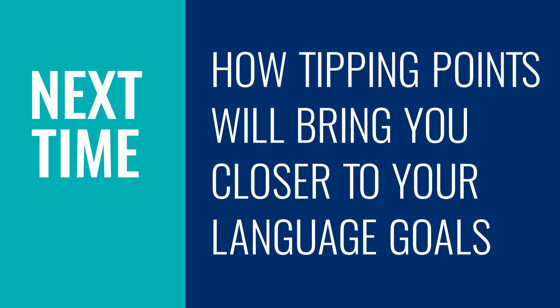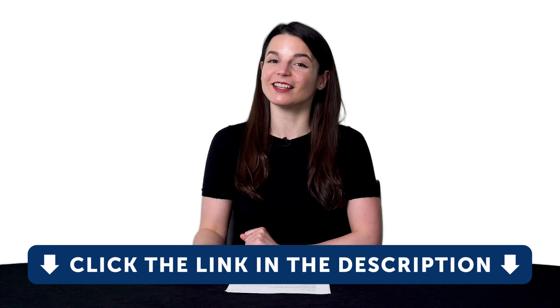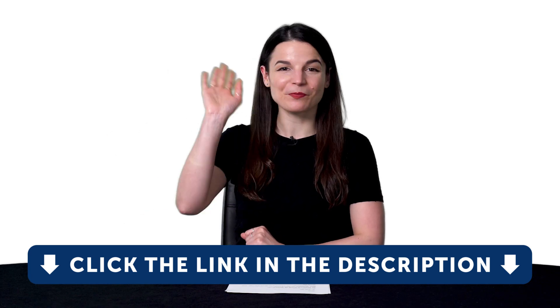Thank you for watching this episode of Monthly Review. Next time, we'll talk about how tipping points will bring you closer to your language goals. If you enjoyed these tips, hit the like button, share the video with anyone who's trying to learn a language, and subscribe to our channel — we release new videos every week. And if you're ready to finally learn language the fast, fun, and easy way and start speaking from your very first lesson, get our complete learning program. Sign up for your free lifetime account right now — click the link in the description. See you next time, bye!